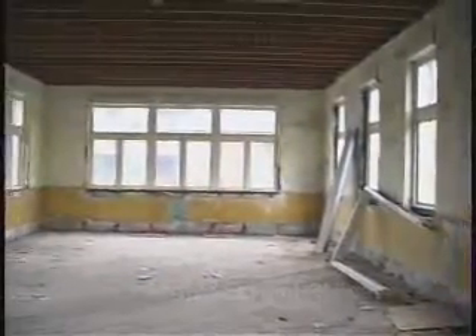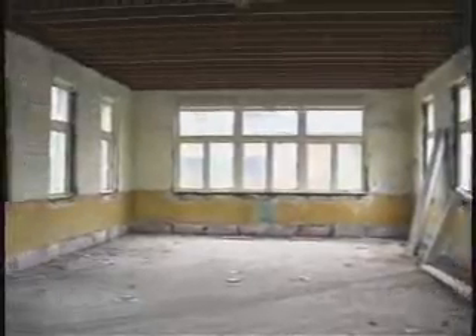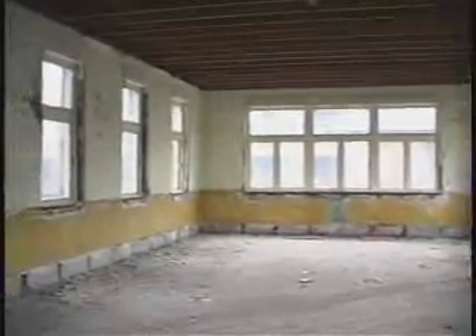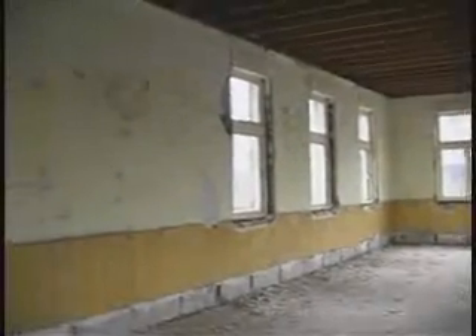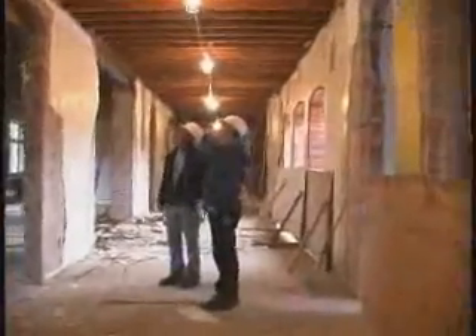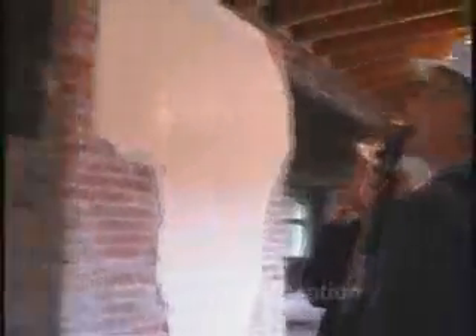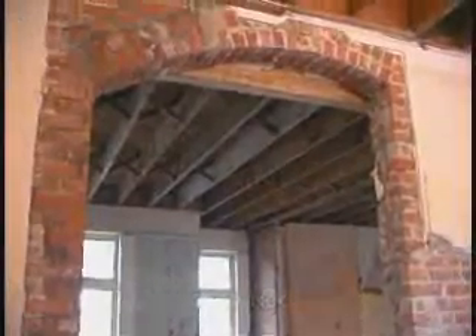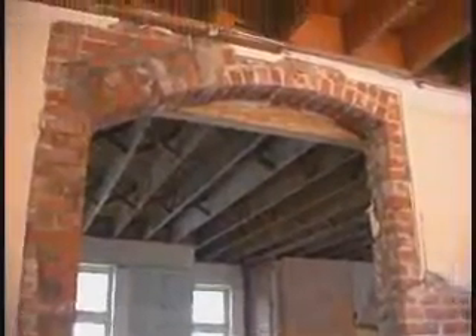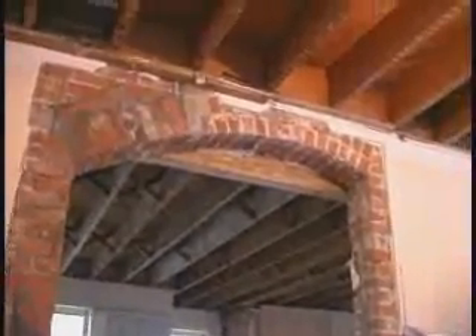And you've got an interesting shape to that arch — it's not centered, is it? No, it's not that one. This is the wall we opened up to make the reception area, because it actually had a doorway to gear, and we opened it up.